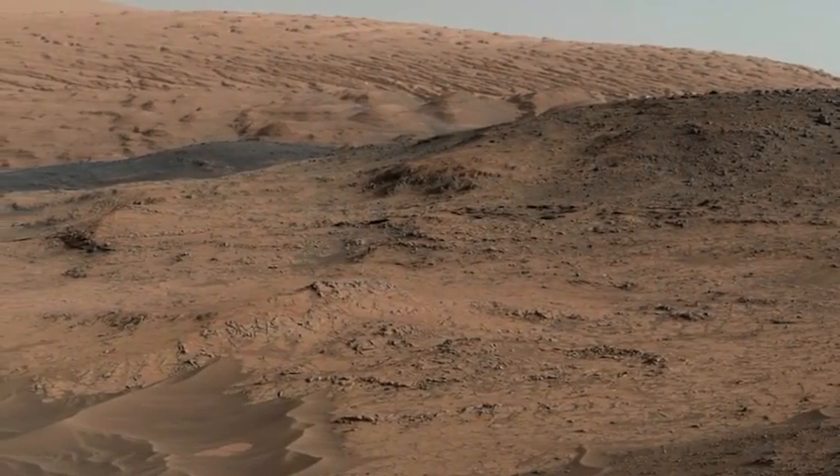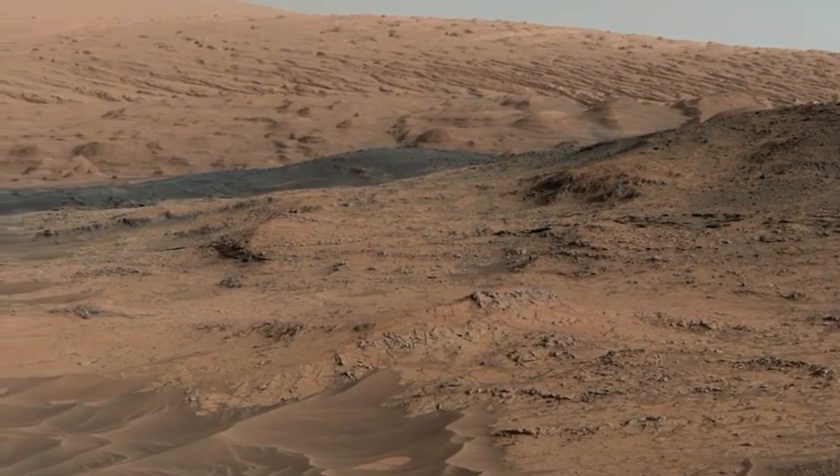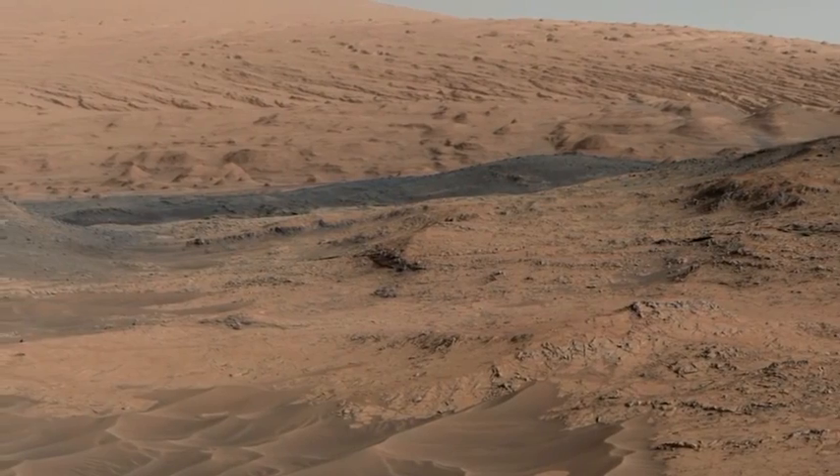This is our first look at what the mountain's made of. We're now more sure than ever that we're going to learn a lot about the early history of Mars, its changing climate, and the potential for Mars to support life.